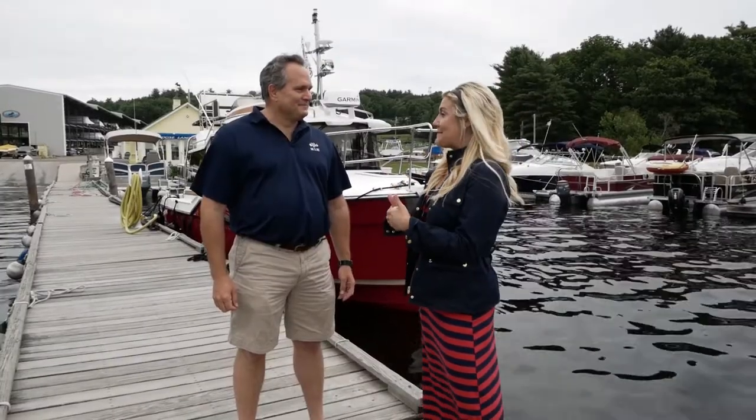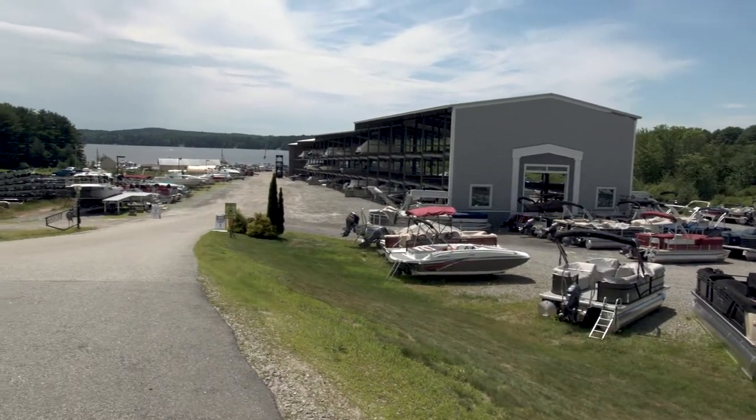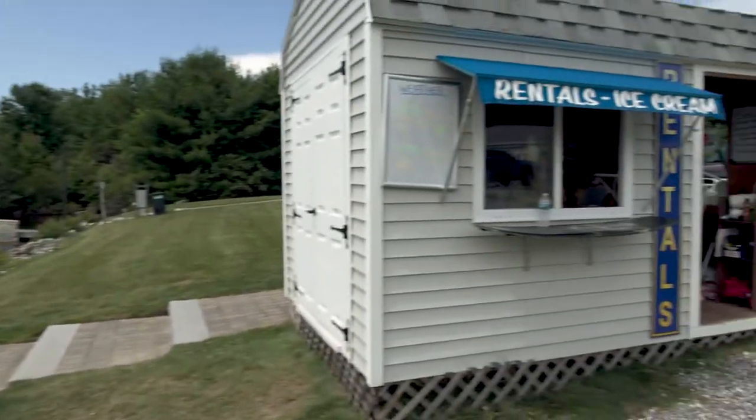For a lot of people, if they don't want to buy a boat, you also have rentals. Absolutely — we have about 34 rental boats here. We also have 30 rental boats at Point Sebago where we run their rental department.